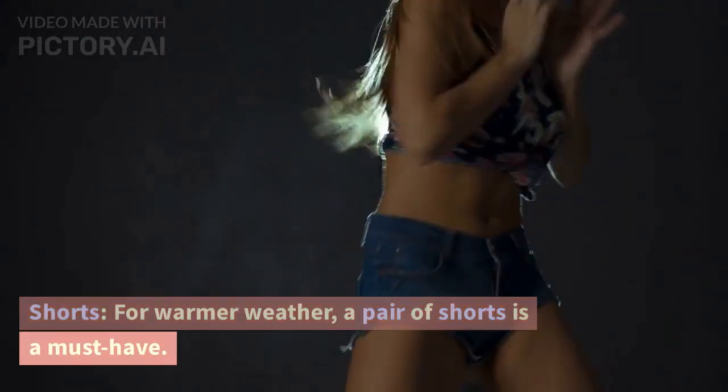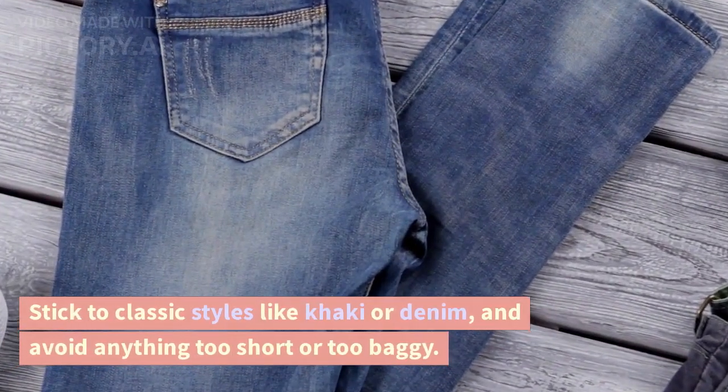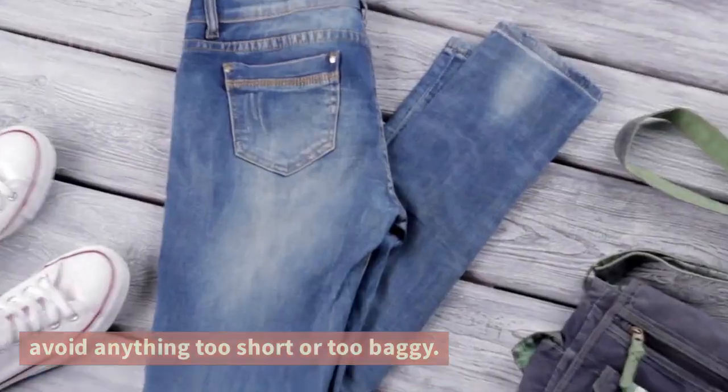Shorts. For warmer weather, a pair of shorts is a must-have. Stick to classic styles like khaki or denim, and avoid anything too short or too baggy.